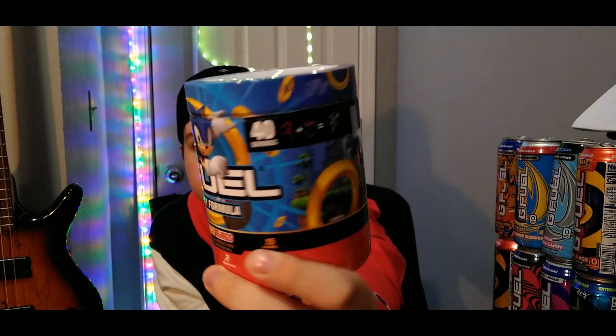Last but certainly not least is Peach Rings — Sonic the Hedgehog's on there as well. It's delicious. G Fuel Peach Rings taste just like the candy — like you took a peach ring candy, turned it into powder, and you got this. So good, I love Peach Rings. I've also been thinking about doing a mixing video combining this with Mango Lemonade — comment down below what you guys think. Thank you guys for watching, I'll see you in the next video, peace.